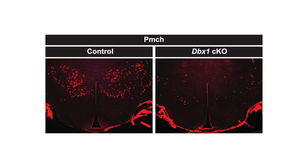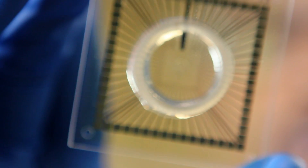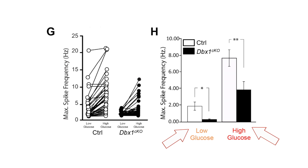Previous work had shown that PMCH and HCRT expressing neurons in the lateral hypothalamus exhibit dramatic increases in spontaneous spike rates in the presence of high or low concentrations of glucose. We therefore hypothesized that if the numbers of PMCH expressing neurons was reduced in the lateral hypothalamus of the DBX1 conditional knockout animals, then perhaps the glucose sensing ability of the lateral hypothalamus might also be impaired. To address this, we recorded local field potentials from the lateral hypothalamus of acutely isolated brain sections using a planar 60-channel multi-electrode array. Our results demonstrate that the spike density of the lateral hypothalamus in the DBX1 conditional knockout mice was reduced in both low and high concentrations of glucose, supporting our hypothesis that conditional knockout of DBX1 impairs glucose sensing in the lateral hypothalamus.